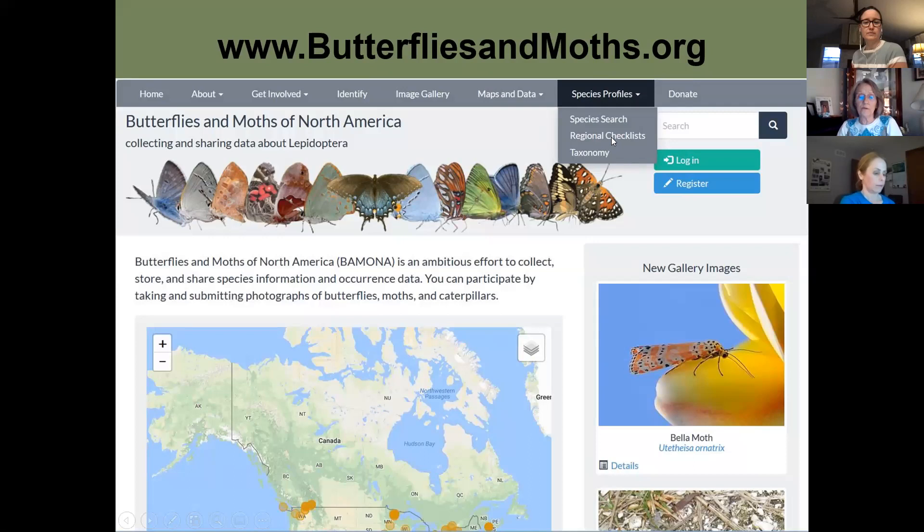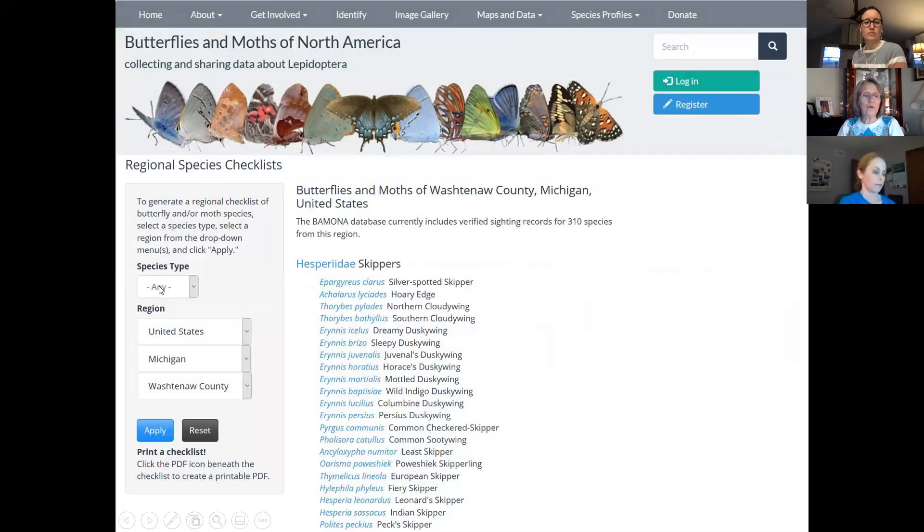When you go to butterfliesandmoths.org, click on Regional Checklist. You can select butterflies, moths, or both, then pick your region, state, and county and hit Apply. You'll get a long list with Latin and common names. If you click the Latin name, it gives you information about that species — host plants, when it flies, and pictures — so you'll know what plants to plant for that species.